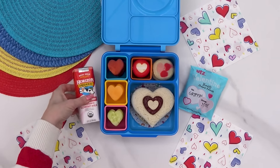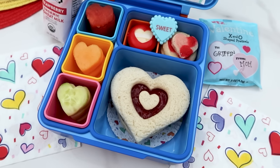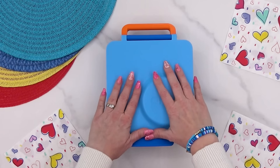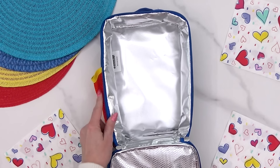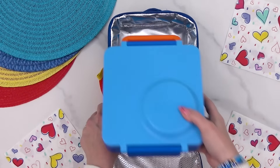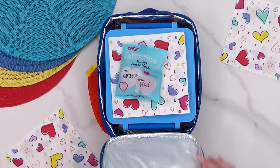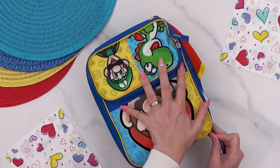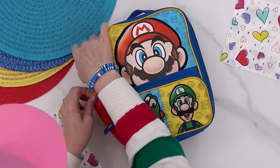Last but not least, for Griffin's drink, Kendra from Maine requested some strawberry milk. Thanks for watching — see you next time.